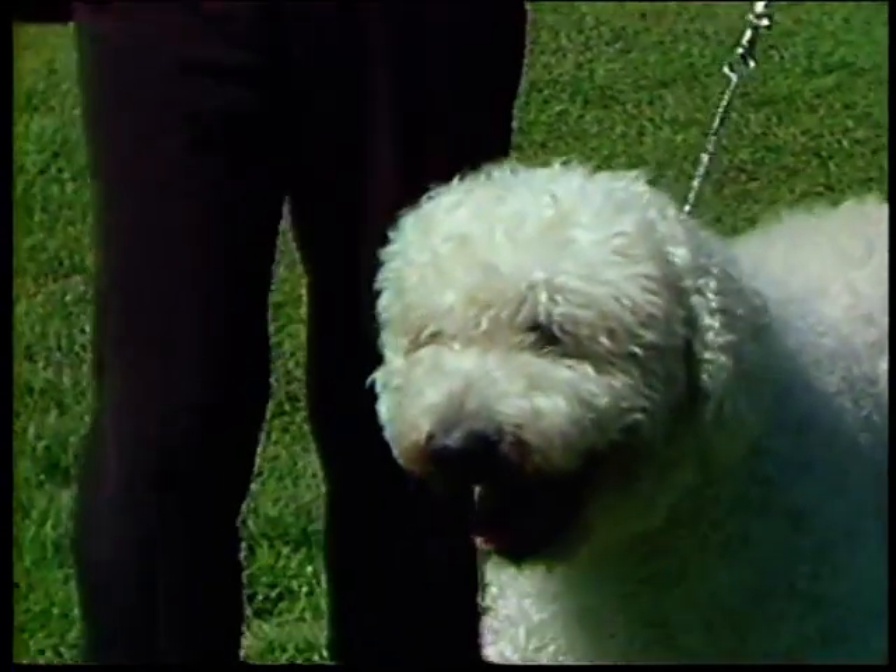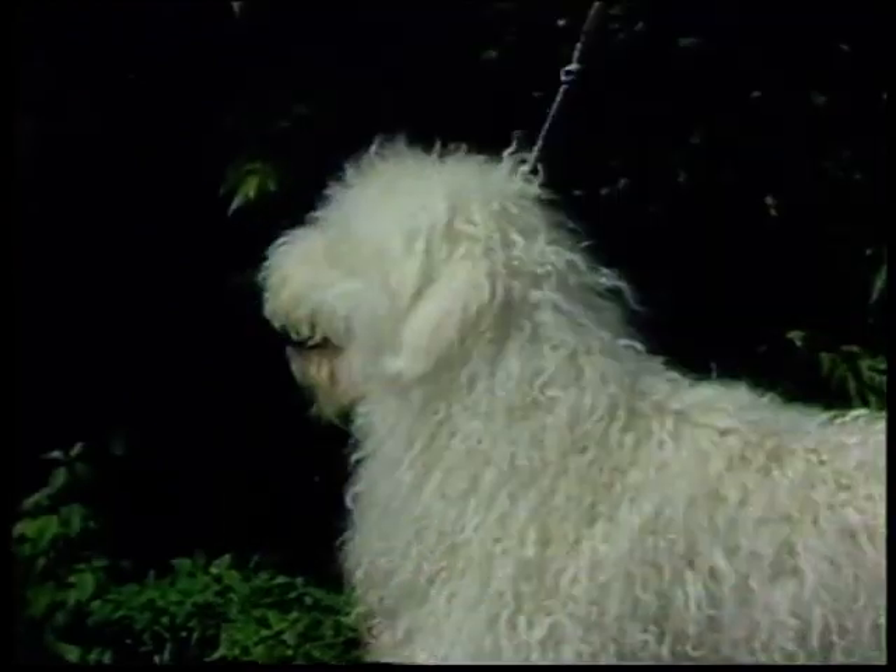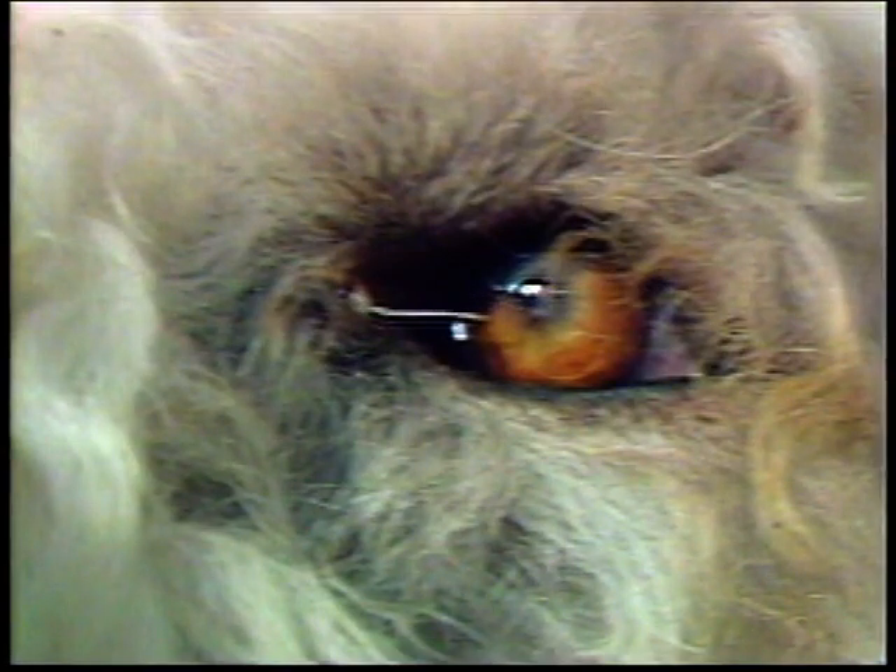Komondor ears should be V-shaped and hanging. Erect ears, or those that move toward an erect position, are faulty. Ears are large, moderately long, and should not fold back. They are set rather far back on the head, slightly above the level of the eye. This dog's ears are of good size and are correctly placed. The eyes are medium-sized and almond-shaped, but should not be too deeply set. The edges of the eyelids are gray, and the iris is dark brown. Light color is not desirable. Blue-white eyes are a disqualification. These eyes are correct for the breed — very dark, well-shaped, and with good, dark rims.